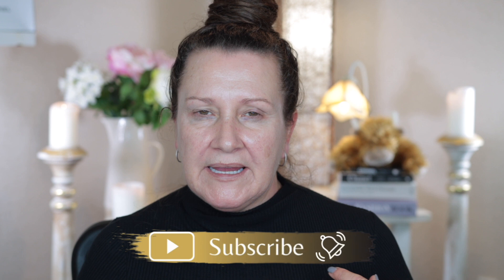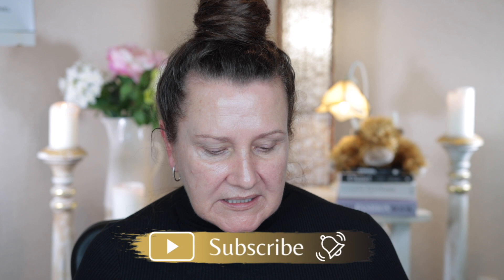Hi guys and welcome to today's video. Those of you that are new to my channel, my name is Maria. Today I'm doing a full face of makeup. There are a couple of new releases and some new-to-me products. I've got the new Gucci cushion foundation, the Wayne Goss lipstick which is a new release, and an all-matte eyeshadow palette by Makeup by Mario — a brand I hadn't tried before.